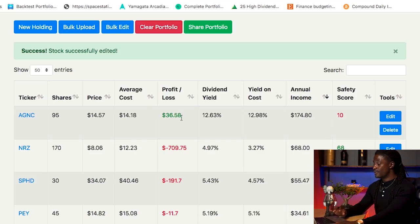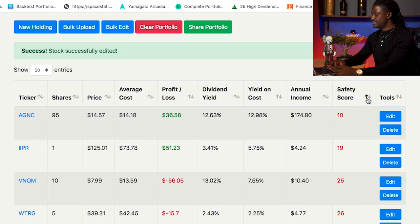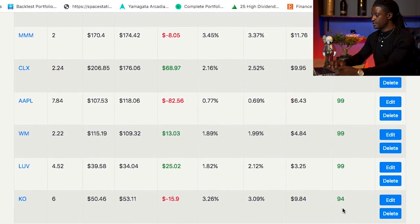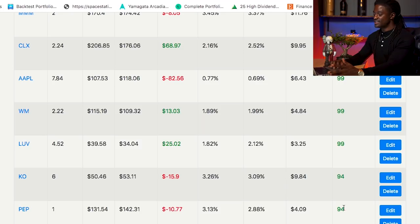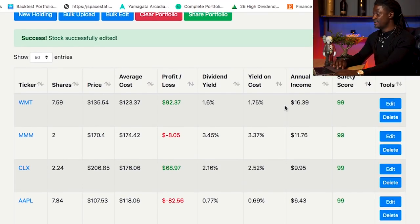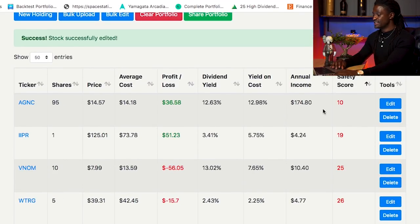This is an amazing stock for me right now. NRZ is going to bring me in $68, SPHD is going to bring me in $55, and PEY is going to bring me in $34. The company with the safest score is Walmart, 3M, Clorox, Apple, Waste Management, LUV, Coca-Cola, and Pepsi — they come in at $94, $94, and the rest at $99, meaning they are not at risk of having their dividends cut. The ones with the lowest score are AGNC and IIPR with 10 and 19 — that's why everyone says AGNC is so dangerous, because it has such a high dividend yield and a low safety dividend score.